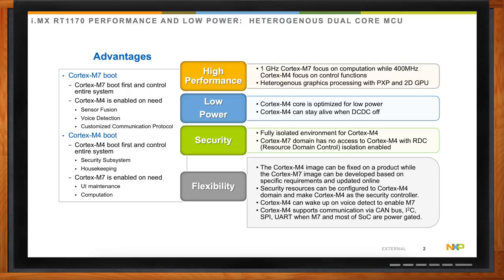For example, we could first boot up with the Cortex-M7 and then enable the Cortex-M4 when you need to do some sort of sensor fusion, voice detection, or customized communication protocol. On the other hand, we could also boot the Cortex-M4 first — it will control the entire system, function as a secure subsystem, and perform basic system housekeeping. Then we can enable the Cortex-M7 when we need higher levels of computation, such as for UI maintenance, machine learning, and other computationally heavy aspects.